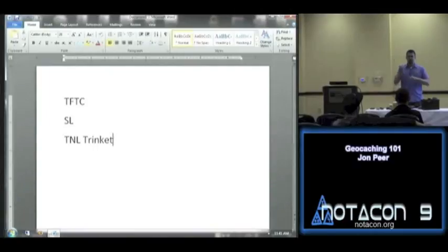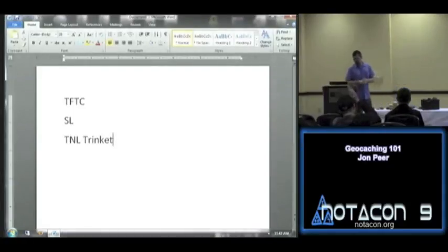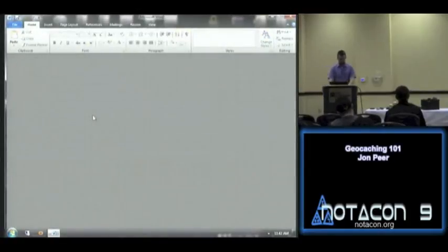We're going to have a Q&A in one of the rooms upstairs, and if anybody's interested in going out and finding some geocaches we'll definitely do that. Thank you all.